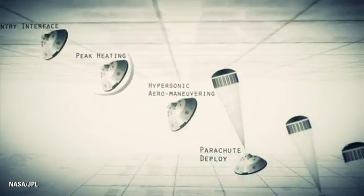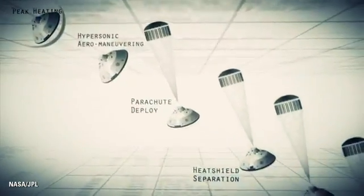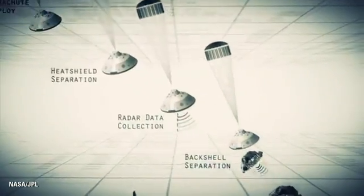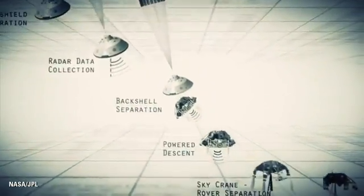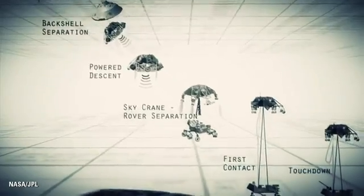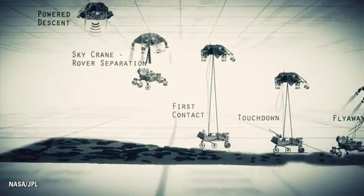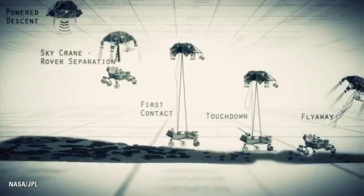Entry, descent, and landing — also known as EDL — is referred to as the seven minutes of terror. Because we've got literally seven minutes to get from the top of the atmosphere to the surface of Mars, going from 13,000 miles an hour to zero. In perfect sequence, perfect choreography, perfect timing — and the computer has to do it all by itself with no help from the ground. If any one thing doesn't work just right, it's game over.